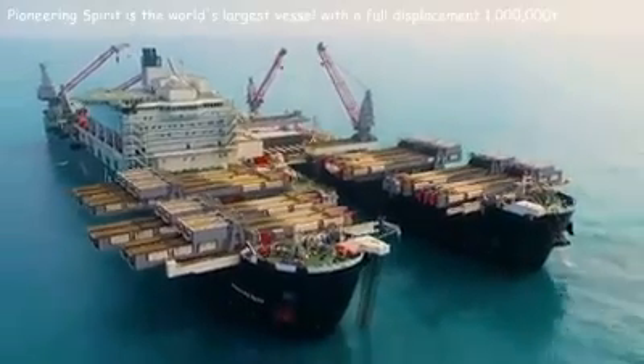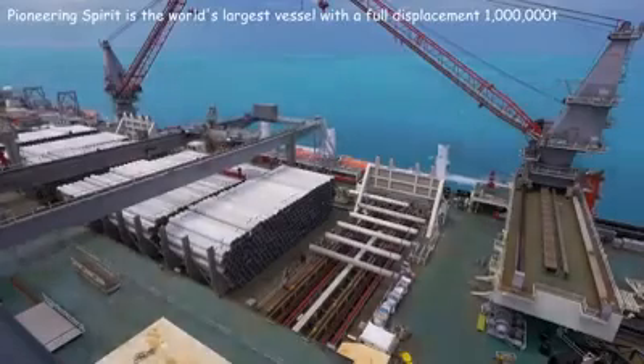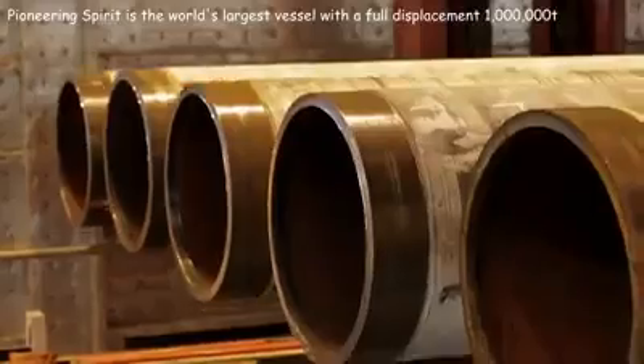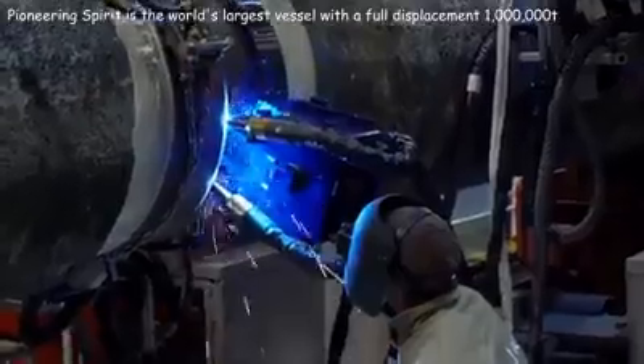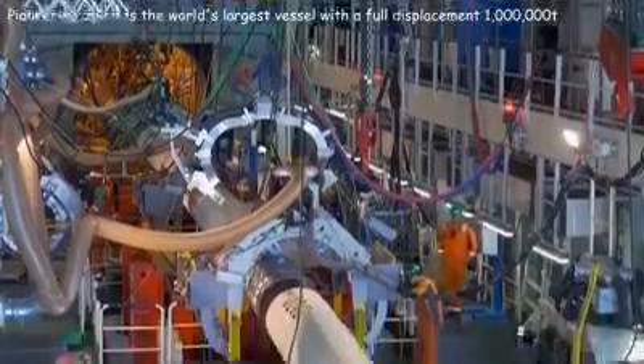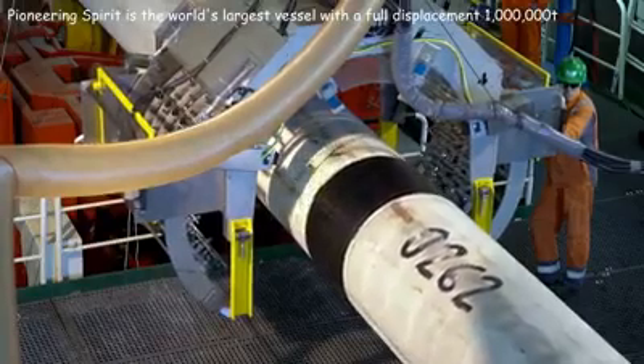Pioneering Spirit is the world's largest vessel for the installation, dismantling, and transportation of offshore drilling platforms and for laying underwater pipelines. This vessel is involved in the construction of TurkStream, a natural gas pipeline running from the Russian Federation to Turkey.